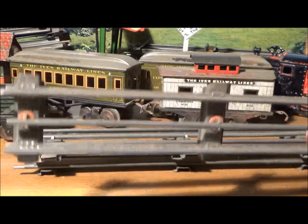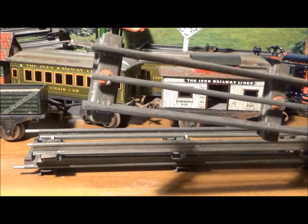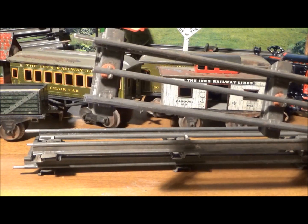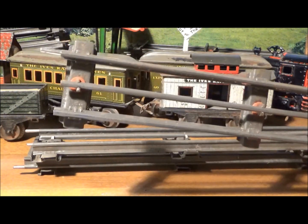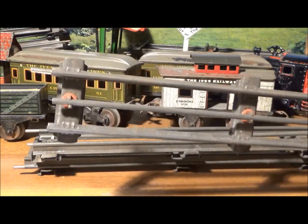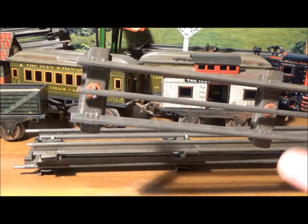Now to the track. I've said in other videos that most old toy train track is for all practical purposes garbage. In order to not be garbage, old track has to be a rare type of track and, just as important, not be all rusty and bent. This is rare early Ives electric track.